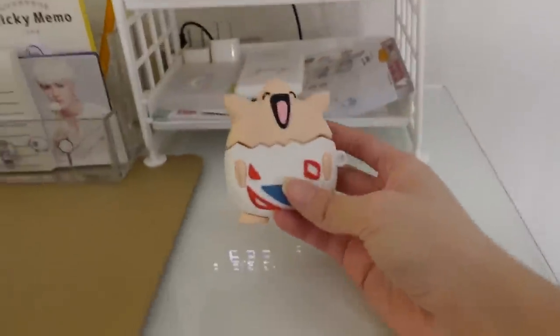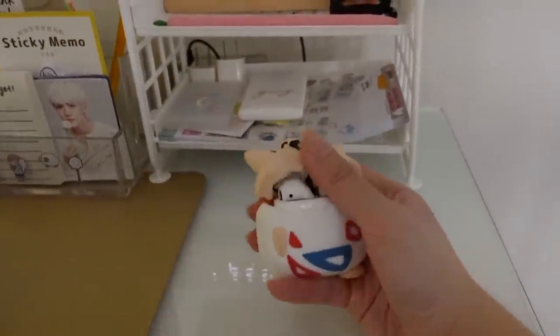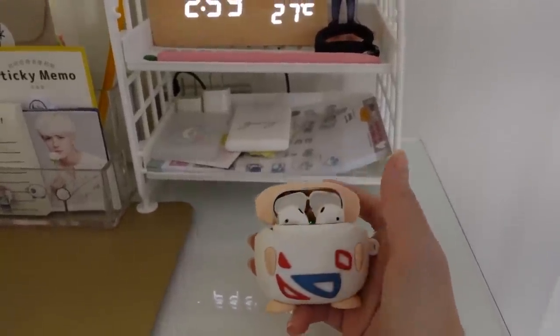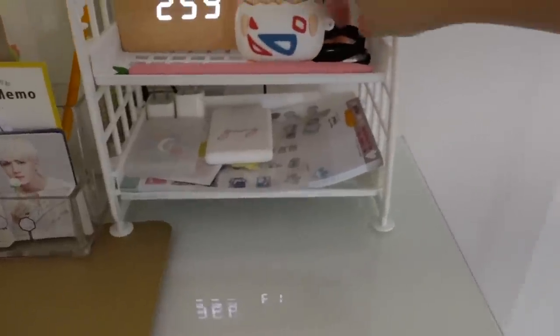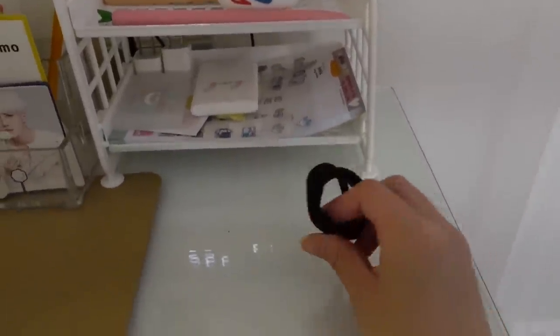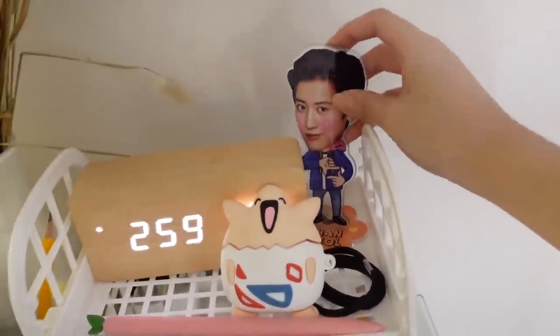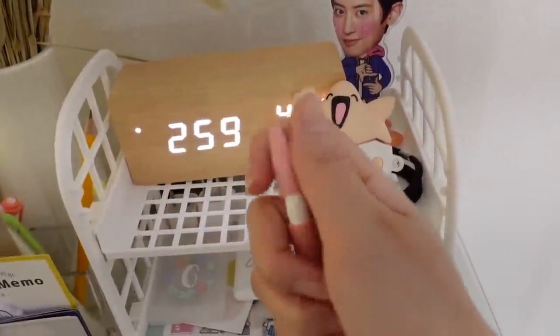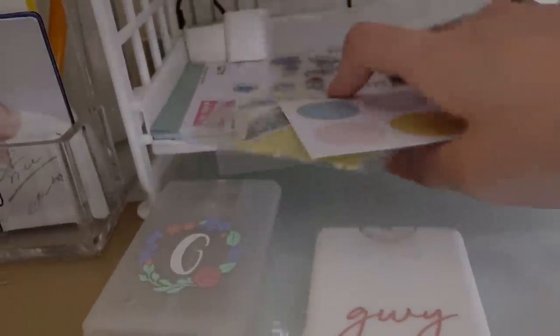And ito yung aking AirPods — medyo madumi na, medyo sira na yung protector. I have random hair tie dito para kapag nagsusulat ako, minsan nag-iipit kasi ako. And parang akong little stand din ni Chanyeol dito — yes, bumili ako kay Chanyeol, siya po yung bias ko sa EXO. And this is my Apple Pencil — cute, diba? And I have two alcohol containers right here.